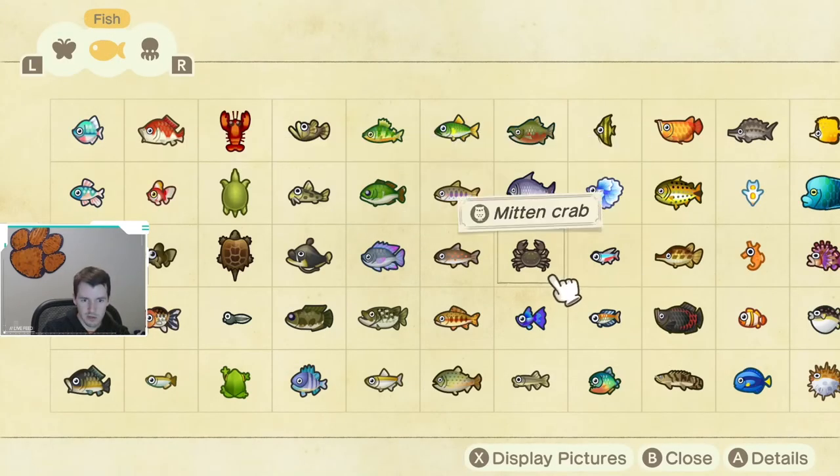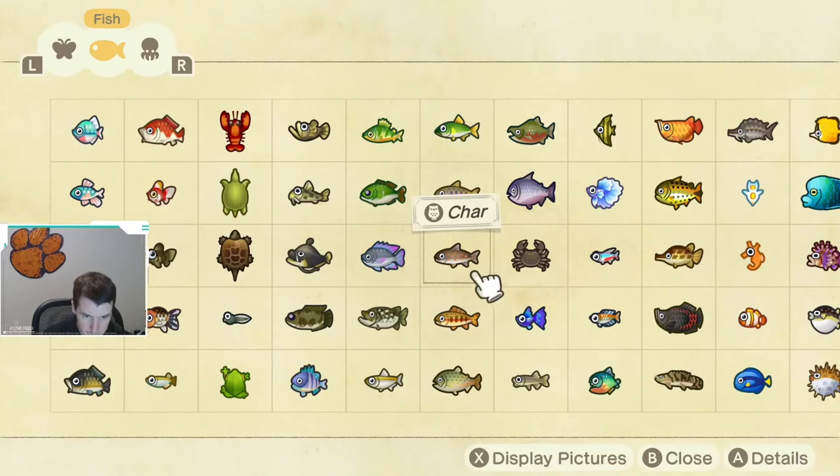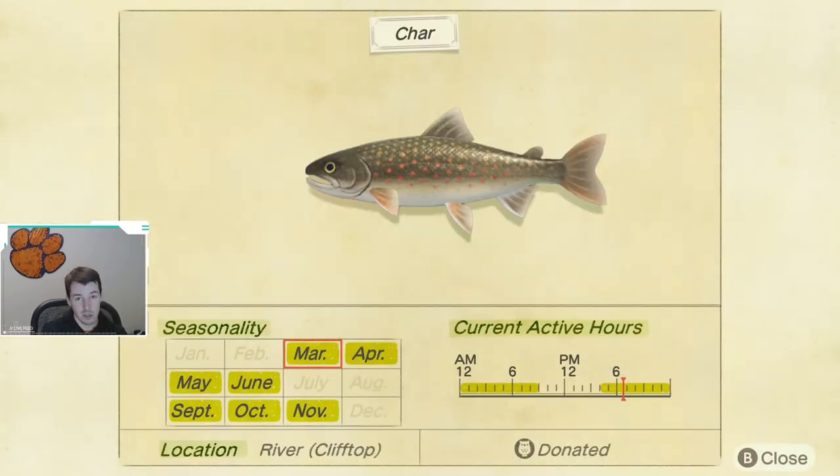Next up, we have three tough fish to catch — actually two of these are. The cherry salmon is available March through June and again September through November. It is caught in clifftop rivers, meaning it has to be on the second or third level of your island in an elevated river. The cherry salmon is caught from 4 p.m. until 9 a.m. Next up, we have the char — one of the hardest fish to catch in the game. Available March through June, then September through November, also caught in clifftop rivers from 4 p.m. until 9 a.m.